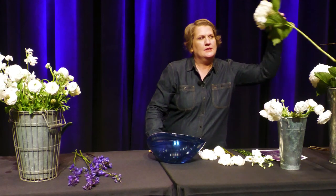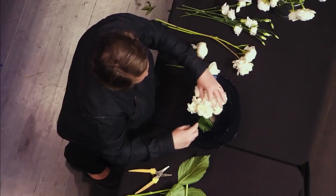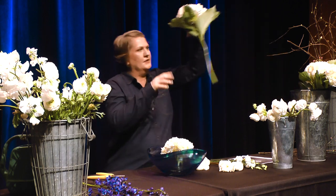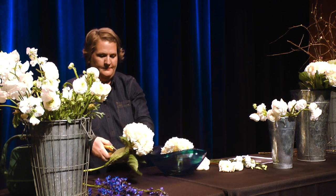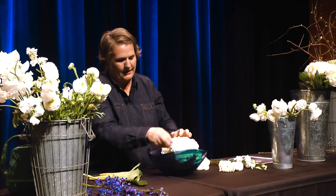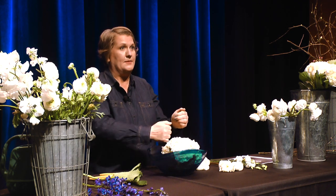I have white hydrangeas — these are probably from South America — so I'm going to add them to the vase, and I'm going to put three in. A lot of times in floral design we work in odd numbers: three, five, seven, nine. So I'm going to go ahead and put these three hydrangeas in. When you're putting in your flowers, you want to do them to the side — we don't usually put flowers in straight up and down because that gives you a very linear arrangement.